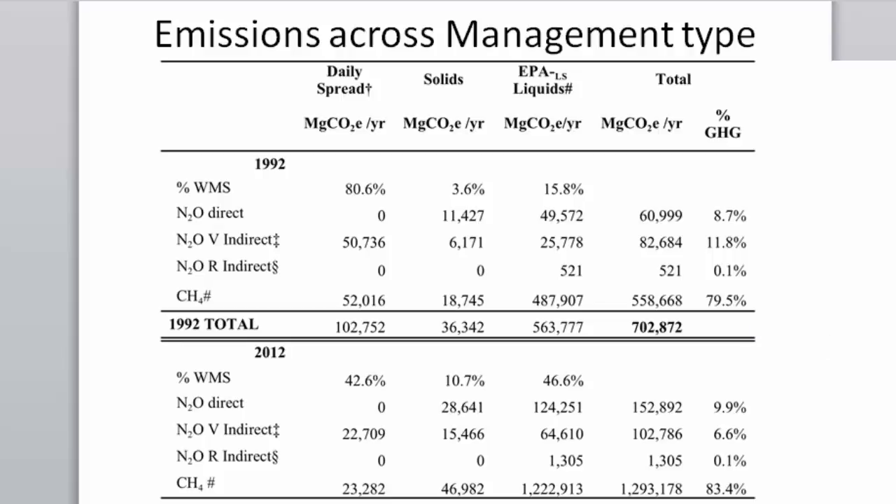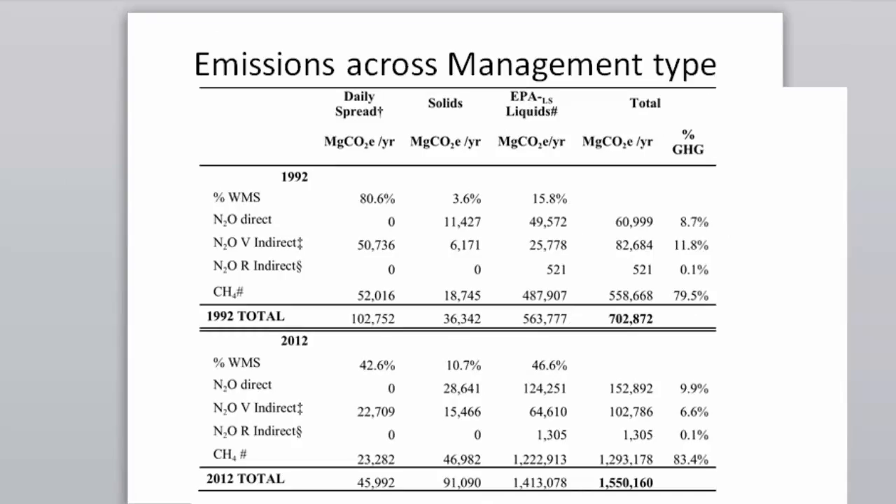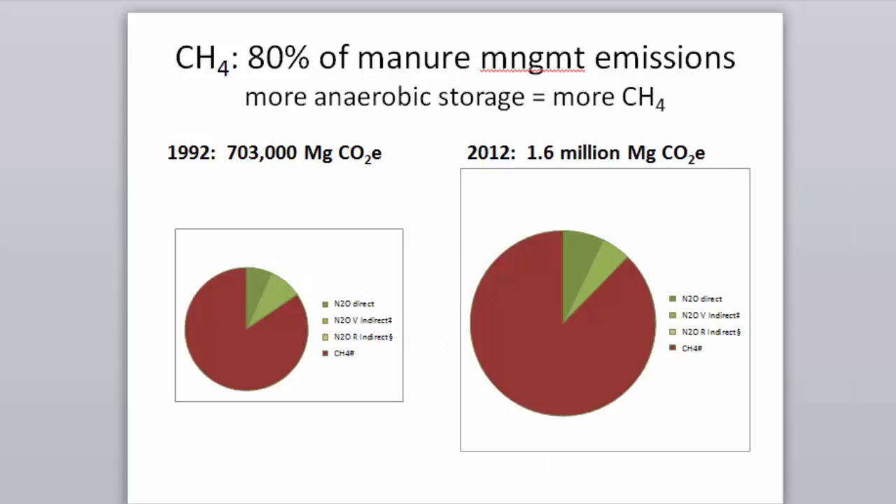The 2012 number is 1.5 million metric tons — we have doubled our emissions in New York State, despite significantly reducing herd size. Nitrogen emissions are relatively small compared to methane emissions in both scenarios. 80% of manure management emissions are from anaerobic storage, causing more methane, and the proportion of nitrogen remains small — but the total pie of emissions from farms is much bigger in 2012 than in 1992.